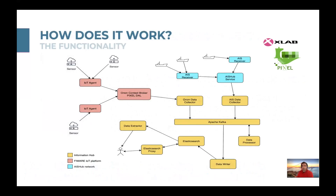We have developed an easy-to-use container-based deployment to be used in installations of PIXEL across several European ports, from the Port of Piraeus to the Port of Monfalcone.